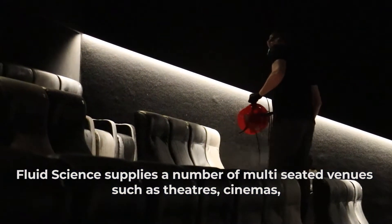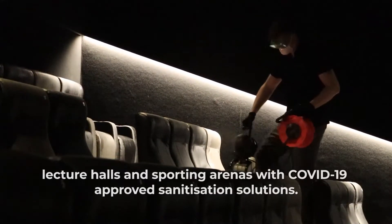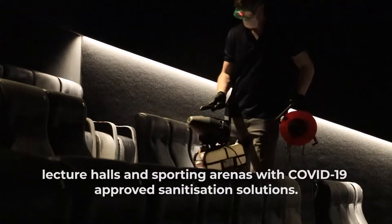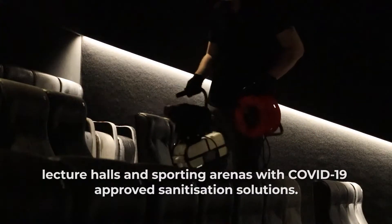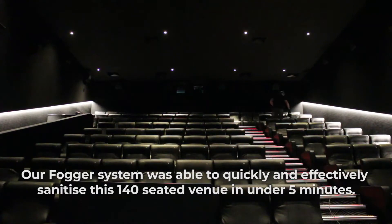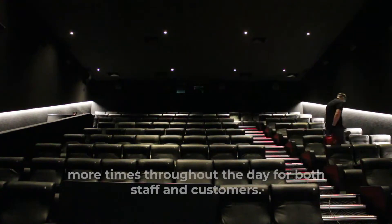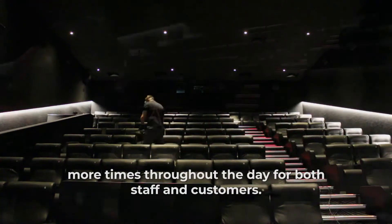Fluid Science supplies a number of multi-seated venues such as theatres, cinemas, lecture halls and sporting arenas with COVID-19 approved sanitisation solutions. Our fogger system was able to quickly and effectively sanitise this 140-seated venue in under 5 minutes, ensuring minimal downtime and enabling full use of the auditorium more times throughout the day for both staff and customers.